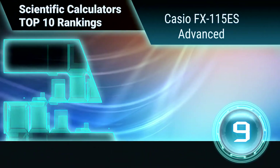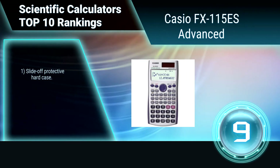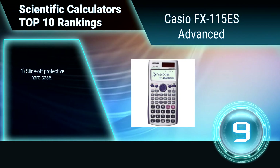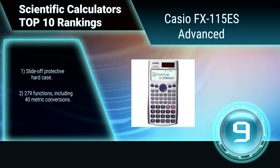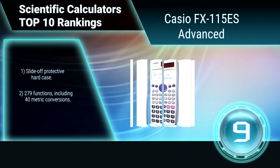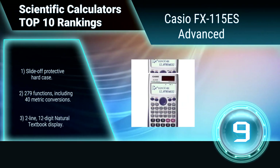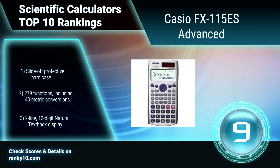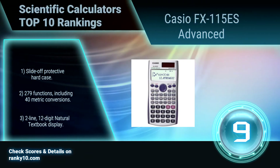Ranking number 9: Casio FX115ES Advanced. This Casio scientific calculator is extremely versatile and can be used in courses ranging from basic pre-algebra to calculus, and also has applications in physics, engineering, biology, and statistics. It has solar plus power with battery backup, a protective hard case, 279 functions, and a two-line natural textbook display.